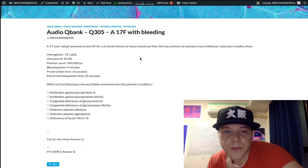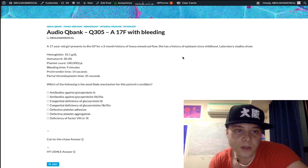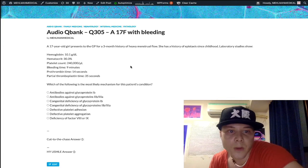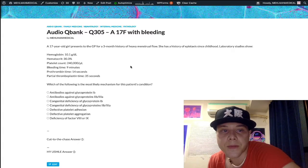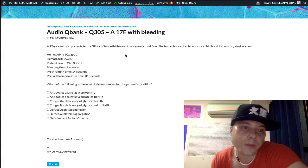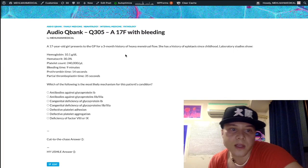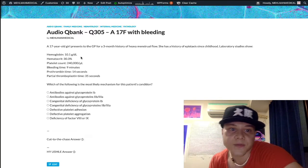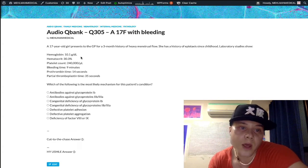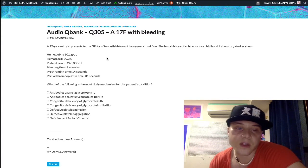17-year-old girl, three-month history of menorrhagia — heavy menstrual flow — and epistaxis since childhood. Hemoglobin is low at 10.1 g/dL (normal 12–17.5 in menstruating women). Hematocrit is low at 30.3%, often numerically about three times the hemoglobin value. Platelet count is normal at 240,000 per microliter (range 150,000–450,000). Bleeding time is elevated at 9 minutes (range 2–7 minutes). Prothrombin time is normal at 14 seconds, and partial thromboplastin time is normal at 35 seconds.